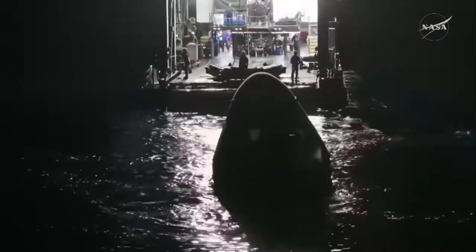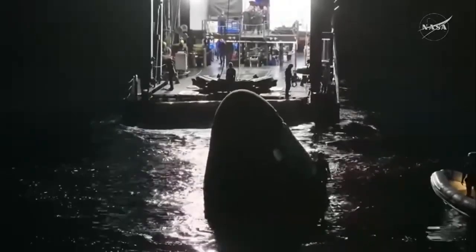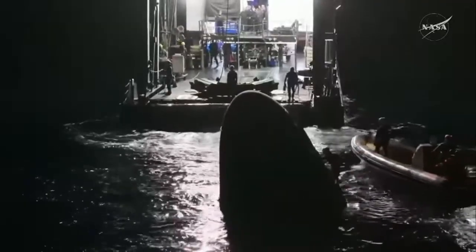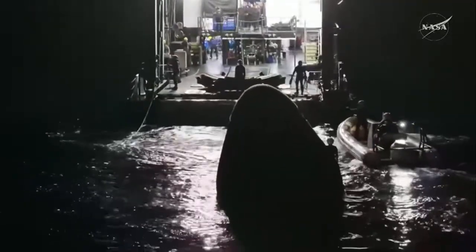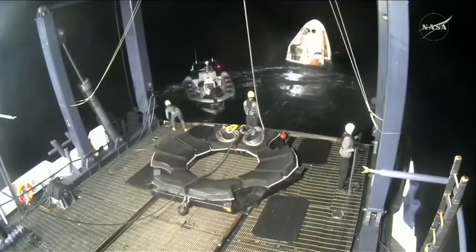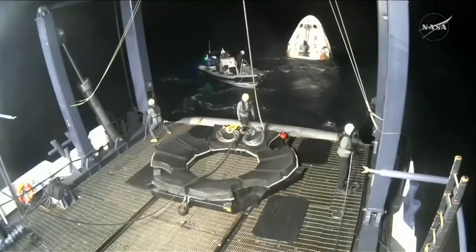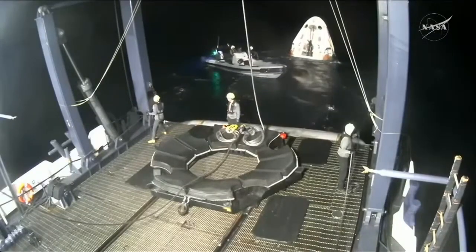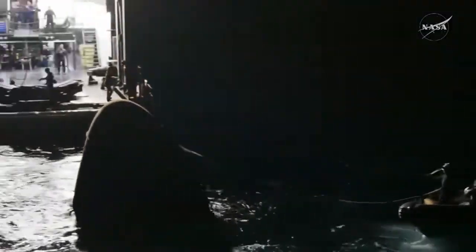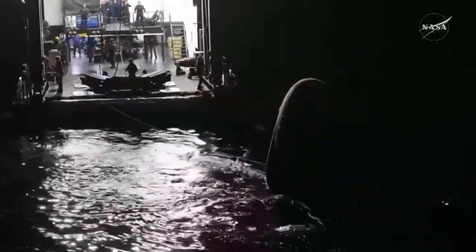Everything is going according to plan, or as we like to say around here, nominal. We can see the recovery vessel continues to approach Dragon Endeavour, and the recovery team on the vessel is standing by as we await the hoist of the Dragon spacecraft onto the aft end of the vessel. Once we make the final approach, the hoisting actually happens — it always takes me by surprise just how fast it is, because you can't really see the full size of the hydraulic lift or hoist at the aft end of the recovery vessel, but it's pretty big and pretty strong, so we're able to lift the spacecraft out of the water.